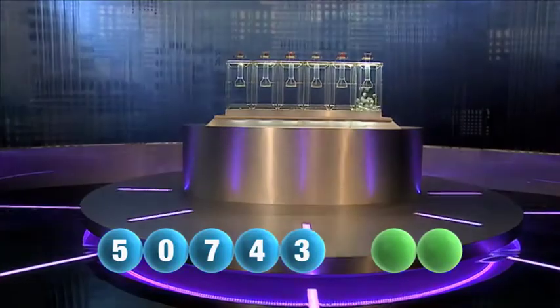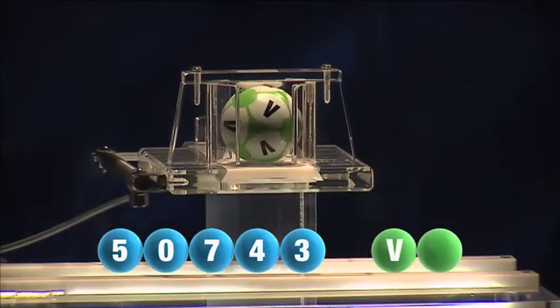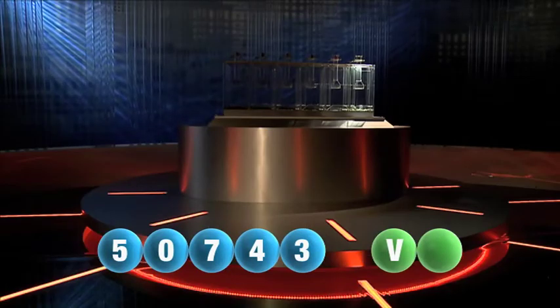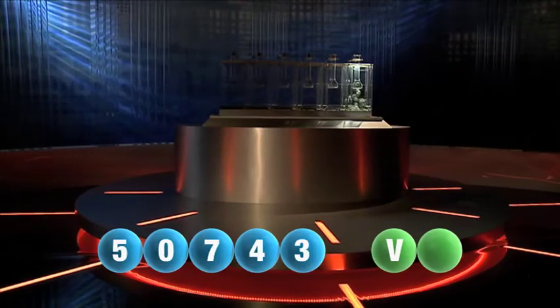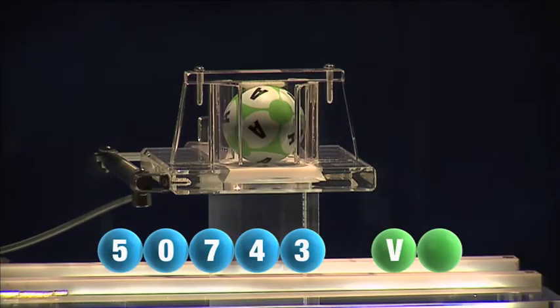And we are now ready for the two letters. The first letter drawn is V. It's now time for the second and final letter to complete today's winning combination. The final letter for today is A.